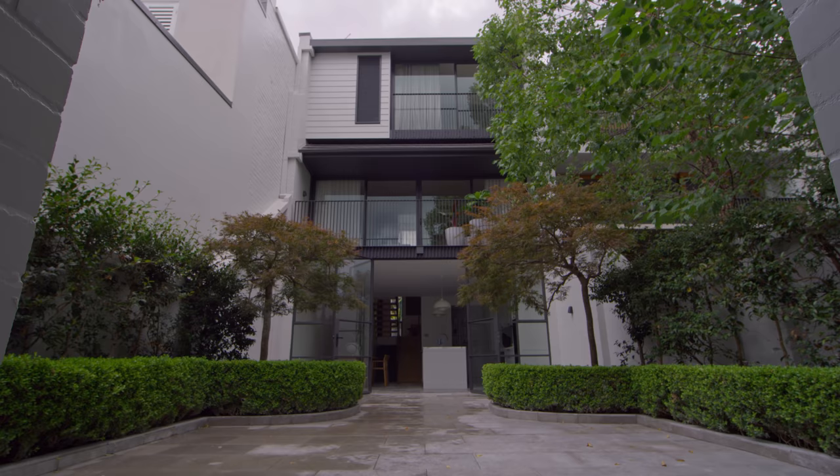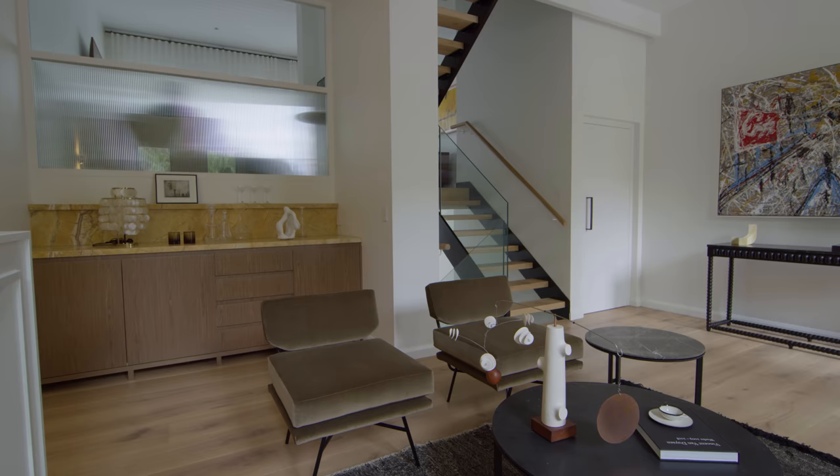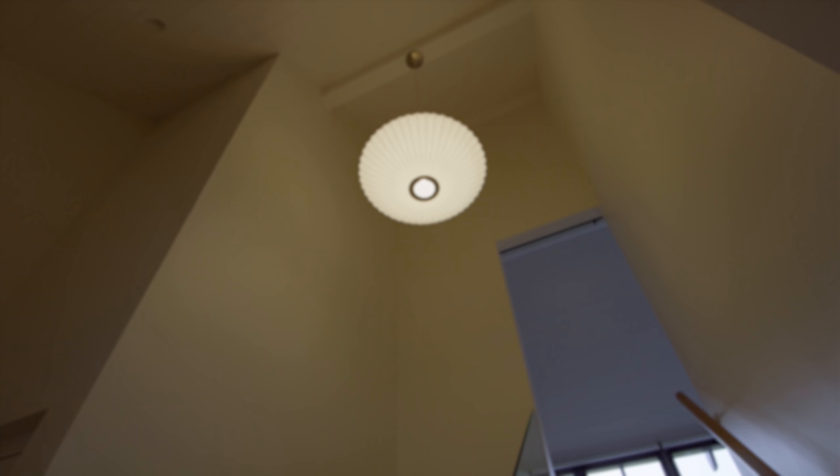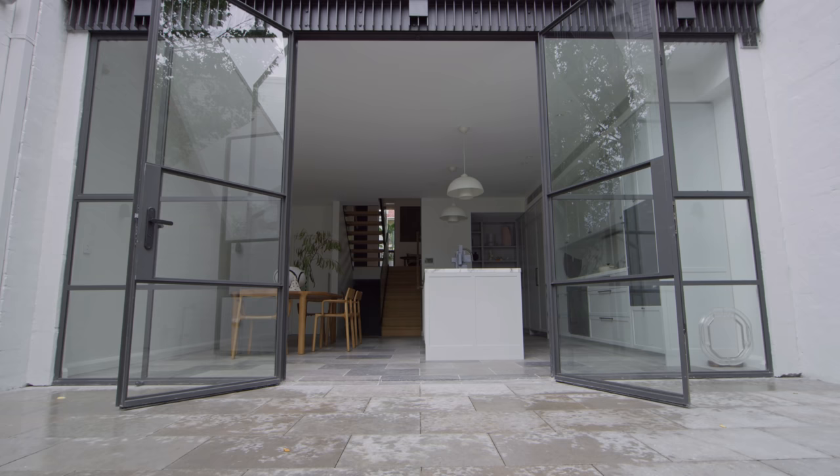Interior selection was definitely impacted by the open plan and split level design. We wanted to maintain transparency wherever possible so that light could travel throughout the different levels in the home. We've got limestone floors on the ground floor, which seamlessly transition from inside to outside. Marble bench tops and beautiful detailing like ribbed glass on joinery, which allows a visual connection between the split levels. The ceiling heights in a home just create an energy, obviously allow a lot of light, and what complements those ceiling heights the most is probably the dining and kitchen area, where we've got over three metre high steel doors.